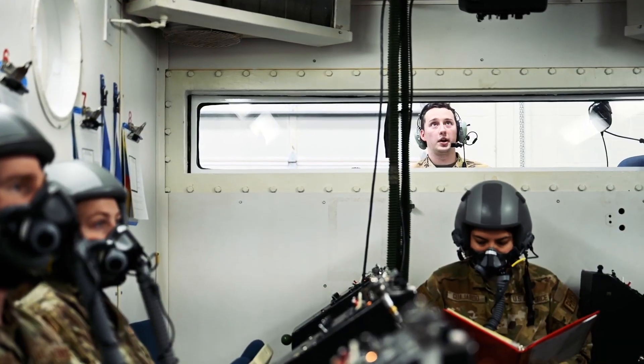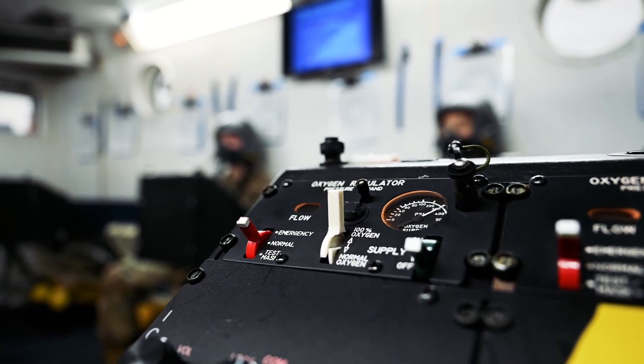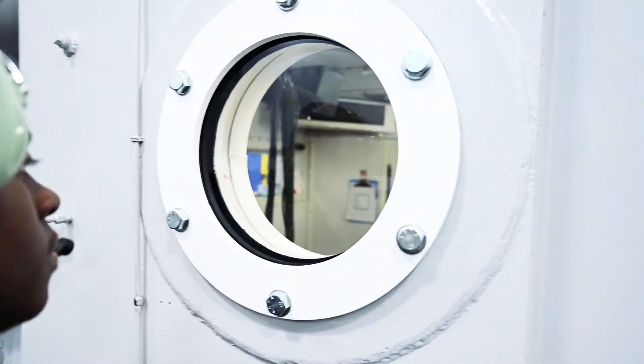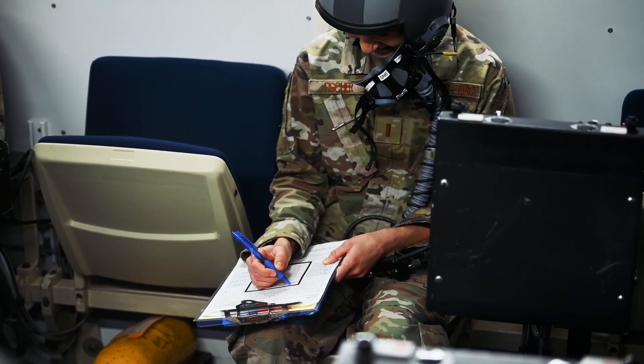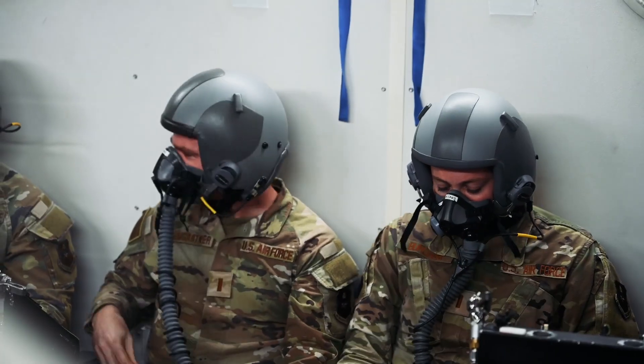For our hypobaric chamber training we are physically putting students inside. My job in itself is to make sure that everything runs smoothly and safely. Each student has their own individual symptoms, and it's just to show them — hey, this is actually happening, this is what it would feel like.